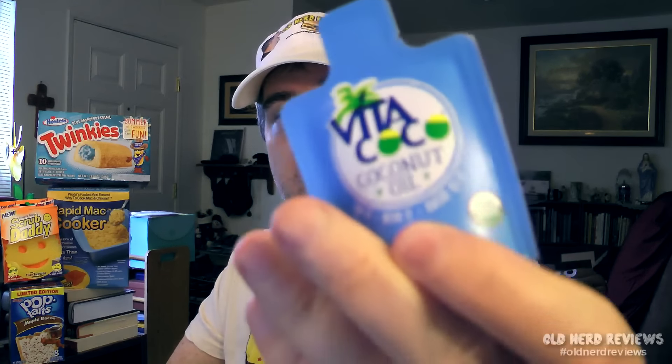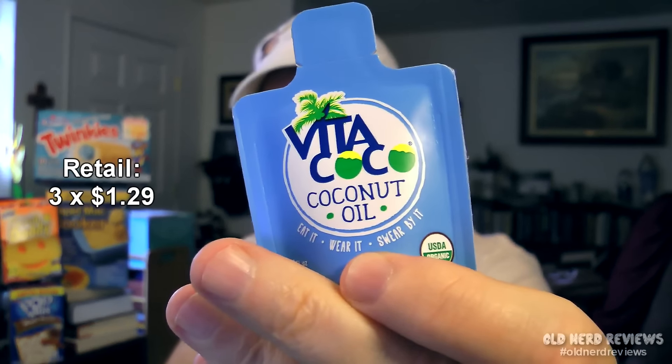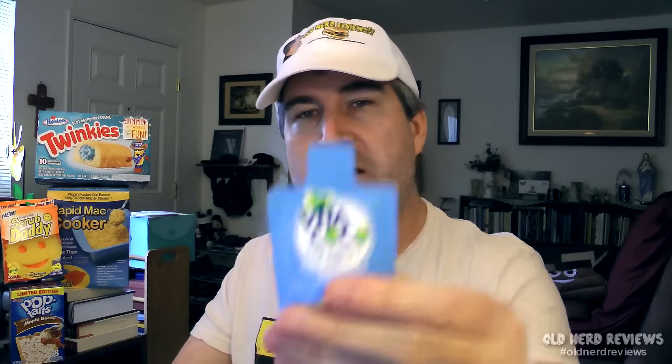First off, I've got three packages of Vitacoco coconut oil. I know that you use coconut oil for cooking. I'm not sure what else you use it for, but I'm sure my wife can figure that one out.